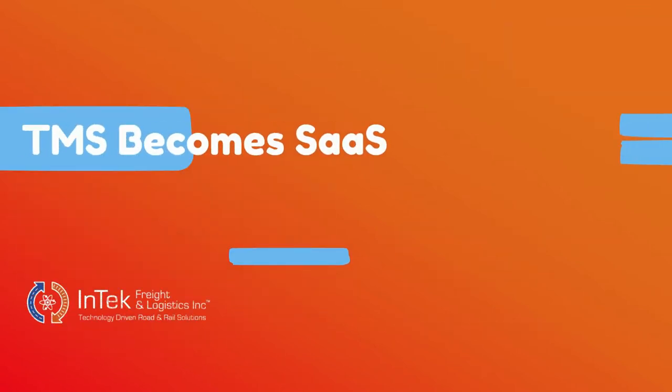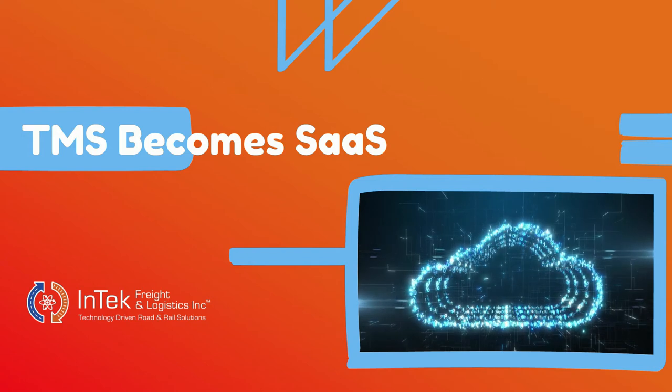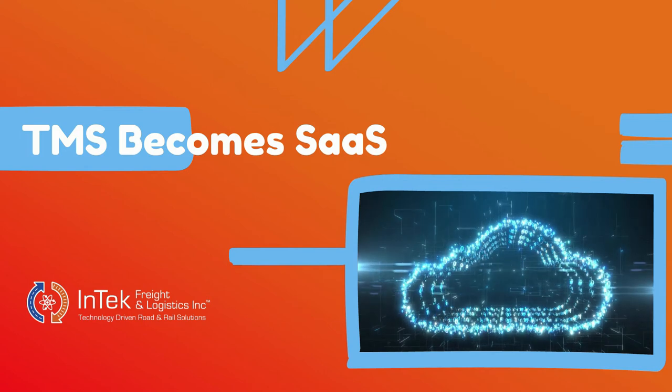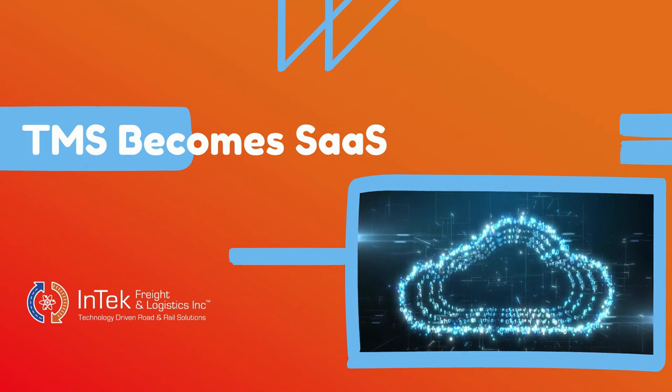A major reason for that cost savings and improved access is the cloud, as TMS software is now among software as a service, or SaaS, platforms that are cloud-based, accessible from anywhere, and scalable — so the cost of entry depends largely on a company's size.